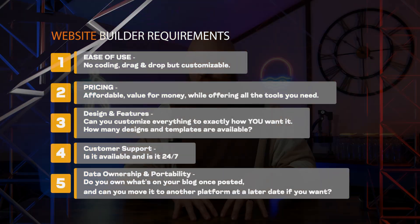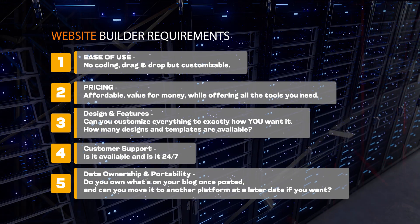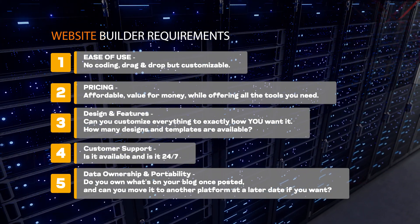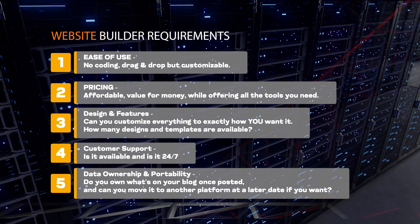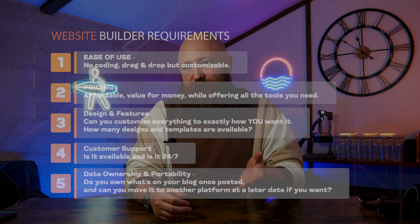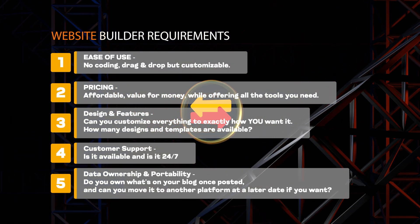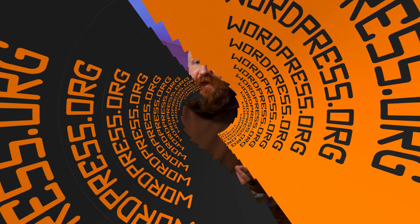And finally, data ownership and portability. This might not be the first thing that you think of, but it's definitely quite important. Do you actually own the data that's on your site? Even if you're putting it there, does somebody else own that data? It's definitely worth having a look at the terms of service and the privacy policy before you sign up. We also want to make sure that we can move our website somewhere else in the future should we want to.